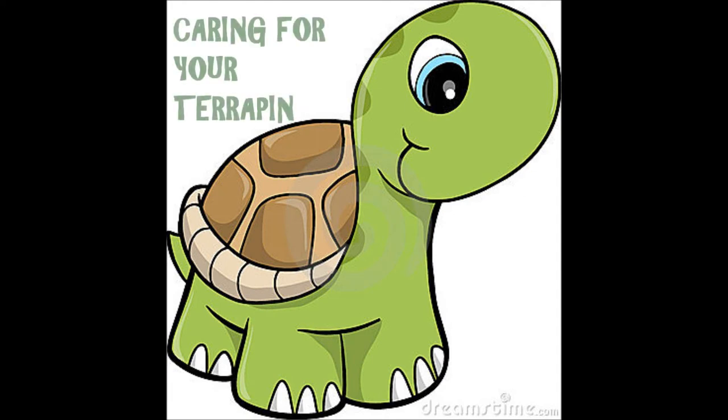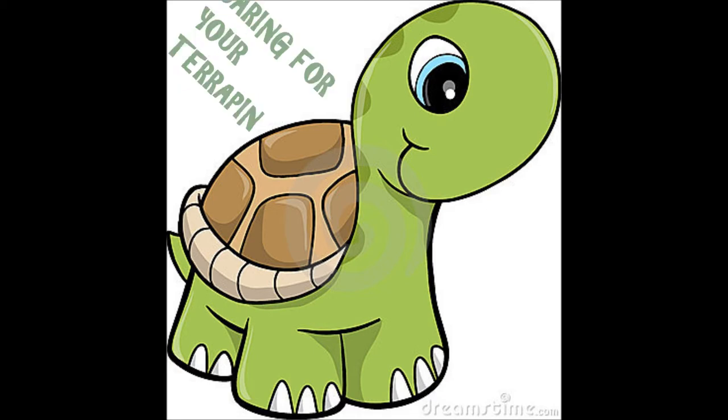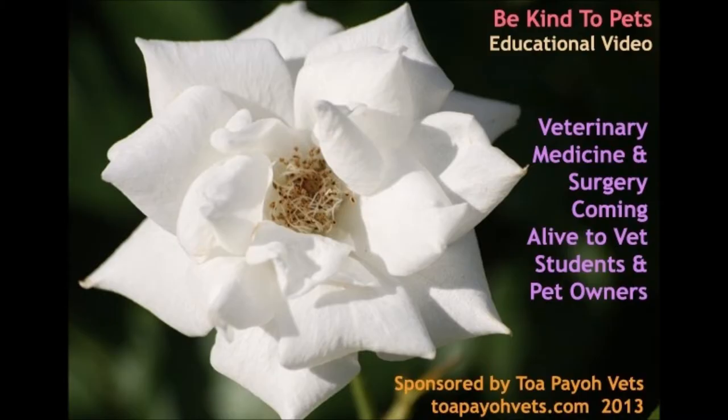Caring for your terrapin. How to differentiate between a male and female terrapin, and how to care for your terrapin when they are sick — these questions will be addressed in this Be Kind to Pets video, which aims to bring veterinary medicine and surgery alive for vet students and pet owners.